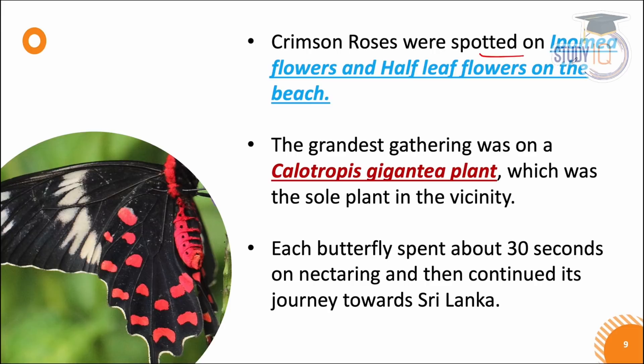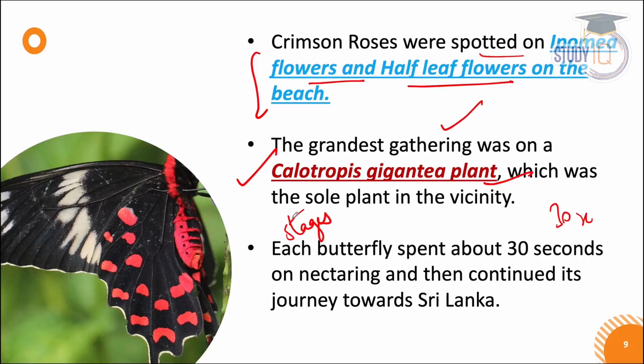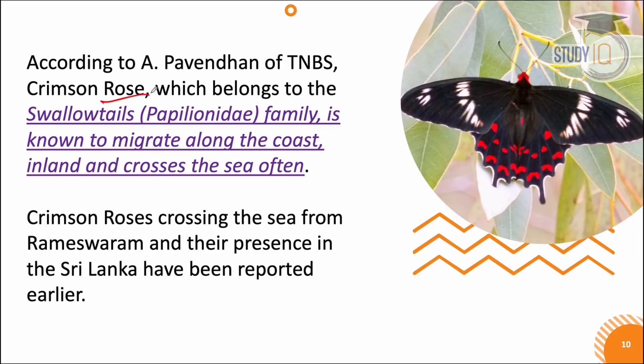The crimson roses have been observed visiting flowers like epomia flowers and half-leaf flowers. Each butterfly spends about 30 seconds on a flower, collects nectar, and then continues its journey. Experts studying this crimson rose have observed all these stages in detail.